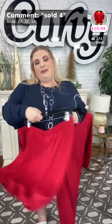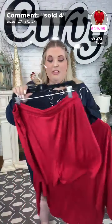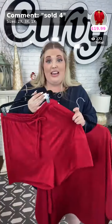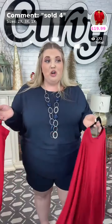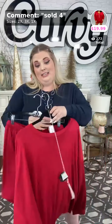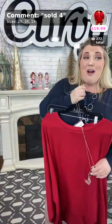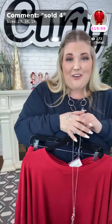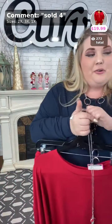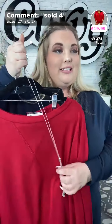Tonight I'm just wearing my tank top so y'all can see — this is the red set. If you know you look good in red, get this, it's so cute and comfortable! Again, $19.99 — these are marked down tonight only. If you don't get them tonight you might not get them at this price tomorrow. That is sold number four. Thank you Michelle, thank you Sandra — $19.99 for the red set.